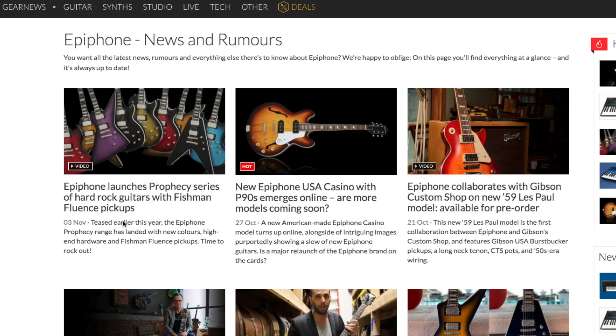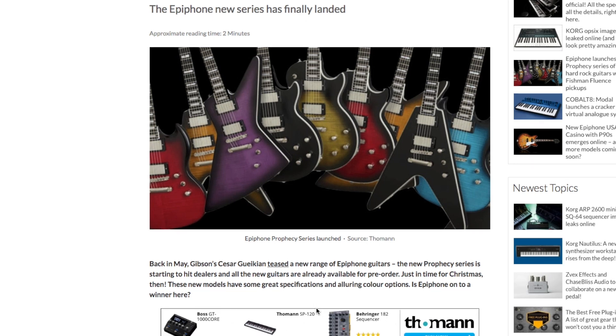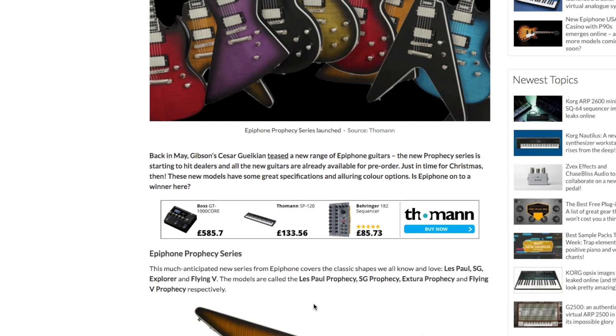The article is: 'Epiphone Launches Prophecy Series of Hard Rock Guitars with Fishman Fluent Pickups.' Back in May, Gibson's Caesar Goikian teased a new range of Epiphone guitars — the new Prophecy Series. It's starting to hit dealers and new guitars are already available for pre-order just in time for Christmas, with great specifications and alluring colour options. Is Epiphone onto a winner here?